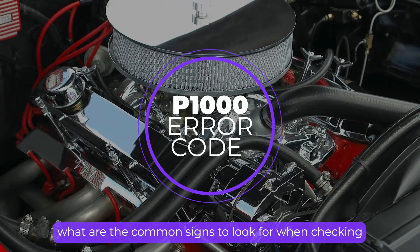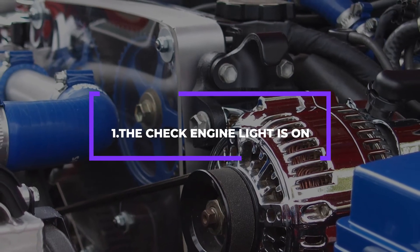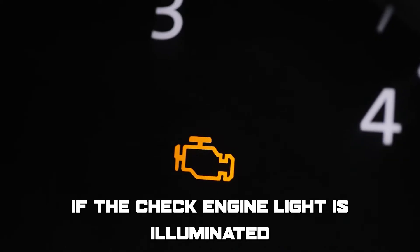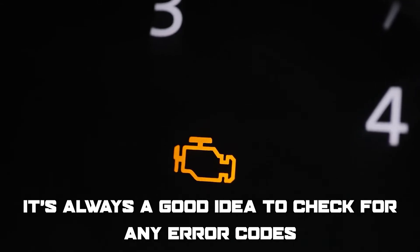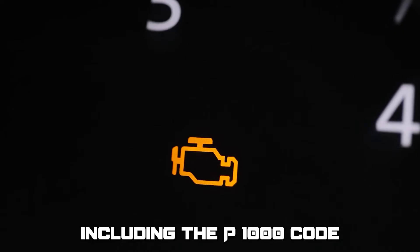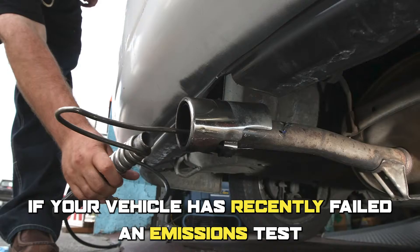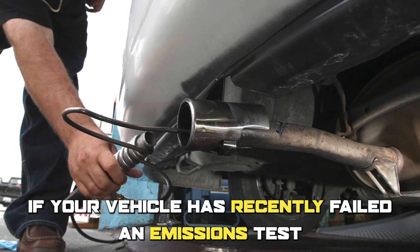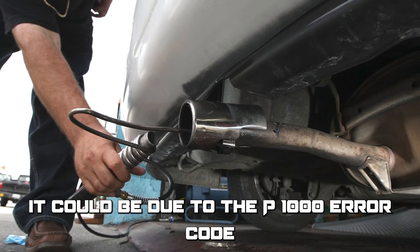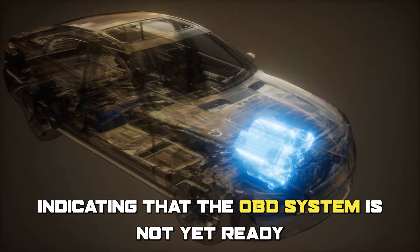So what are the common signs to look out for when checking for this issue? Number one: the check engine light is on. If the check engine light is illuminated, it's always a good idea to check for any error codes, including the P1000 code. Number two: failed emissions test. If your vehicle has recently failed an emissions test, it could be due to the P1000 error code indicating that the OBD system is not yet ready.